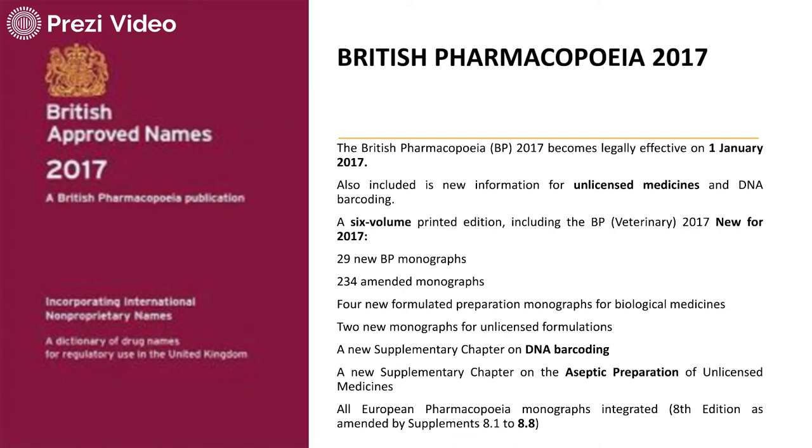British Pharmacopeia 2017 contained all new information for unlicensed medicines and DNA barcoding. It was a 6-volume printed edition including the BP Veterinary 2017. New additions included 29 new monographs, 234 amended monographs, 4 new formulated preparations monographs for biological medicines, 2 new monographs for unlicensed formulations, a new supplementary chapter on DNA barcoding, and a new supplementary chapter on aseptic preparation of unlicensed medicines.